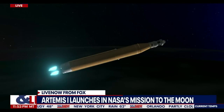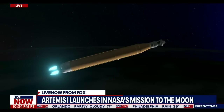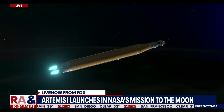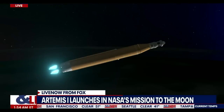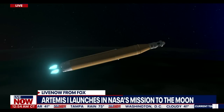We are anticipating core stage main engine cutoff at about 8 minutes and 3 seconds. About 10 seconds later, we'll see core stage separation, at which point Orion and the interim cryogenic propulsion stage will be flying free. Now traveling over 10,000 miles per hour, 6 minutes and 15 seconds into the flight of Artemis I, 427 miles downrange. Quiet here on the loops in Mission Control Houston as teams continue to monitor this first flight.